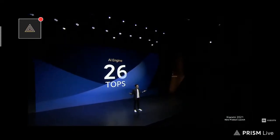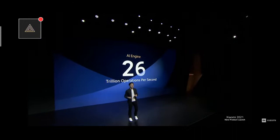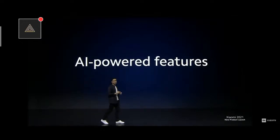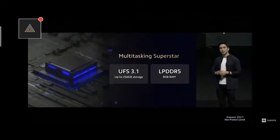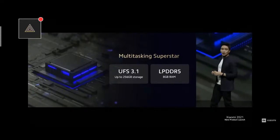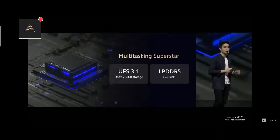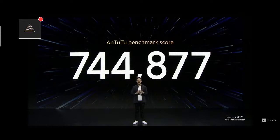What's a TOPS? 26 TOPS means 26 trillion operations per second — a whole bunch of operations. AI is always running behind the scenes on your phone, powering nearly every single feature you use day-to-day, from photography to video to display and battery optimization. Mi 11i is also a multi-tasking superstar: UFS 3.1, large storage capacity, and incredible write and read speeds, combined with LPDDR5 — so everything you need to perform is at your fingertips. Combining all this power, Mi 11i achieved an AnTuTu score of over 740,000, making it one of the world's very fastest devices.